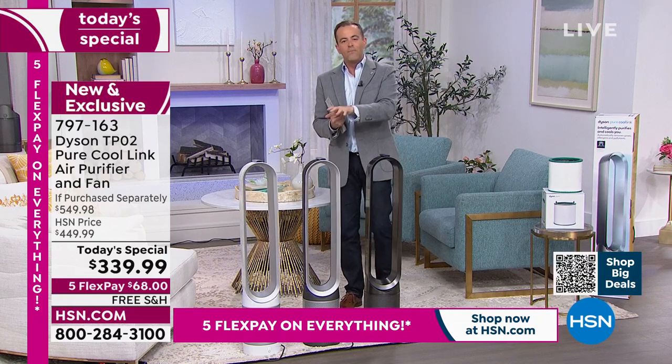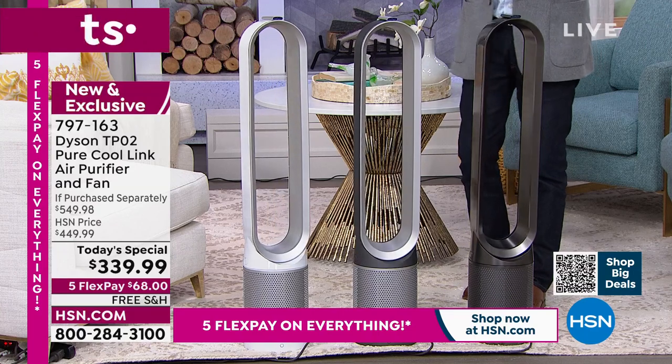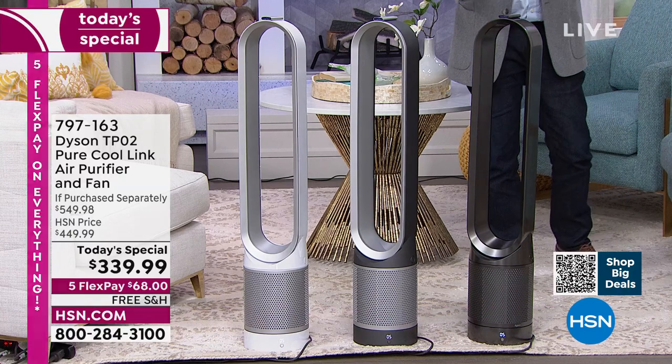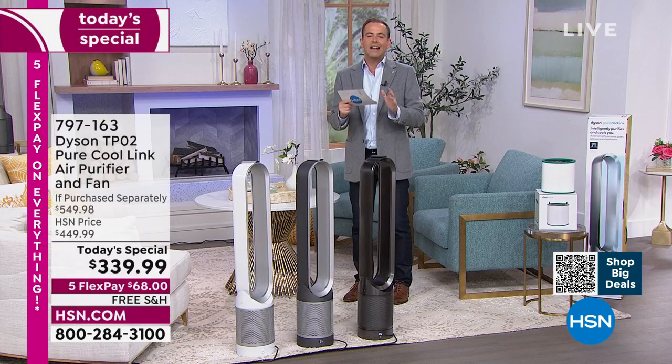If you were to buy this model out there in the real world, you would spend $479.99 — just for the air purifier and fan by itself. Remember, it's a two-in-one. We're going to throw in an additional filter — that's another $70 — so your total retail is $549 and change. We're at $339 and change with flex pay.